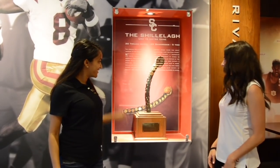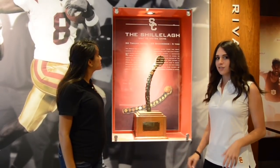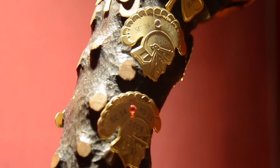So tell us about this trophy. The Jeweled Shillelagh is the annual trophy passed between the winner of the USC-Notre Dame football game, the greatest intersectional rivalry in college football. A shillelagh is a Gaelic war club made of oak or blackthorn saplings from Ireland.